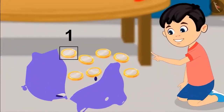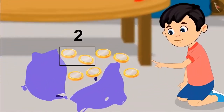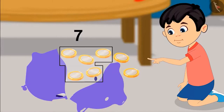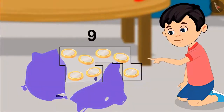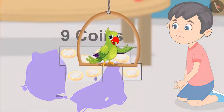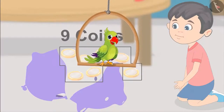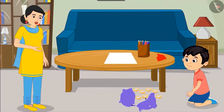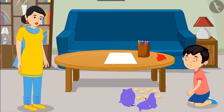Yes, mom. One, two, three, four, five, six, seven, eight and nine. That means there are nine coins. Children, did Chotu correctly count the number of coins? Let us see. Son, you did not count the coins one by one. These are not nine coins. Come on, count them again one by one.